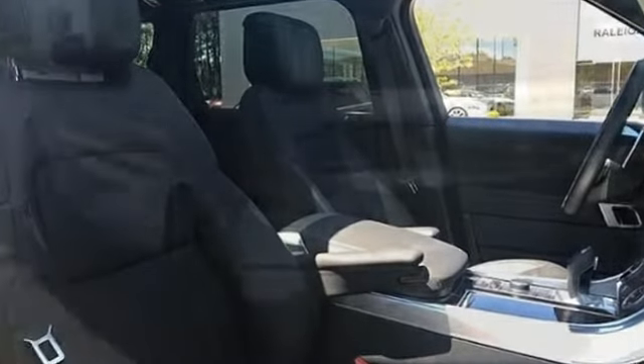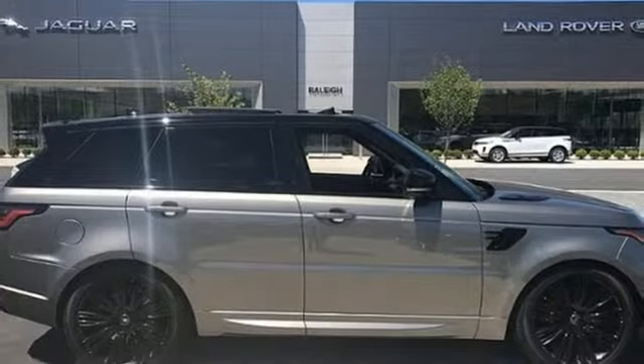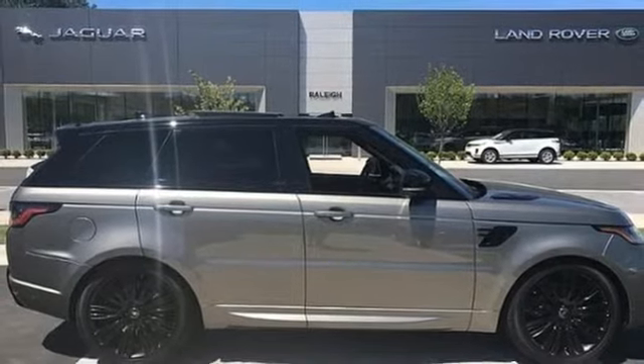Land Rover — versatility and capability on every adventure. Someone is going to drive this fantastic vehicle off the lot. It should be you. Test drive it today.